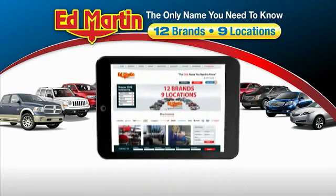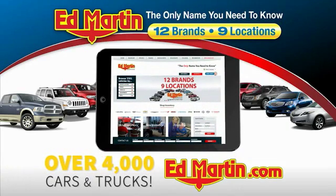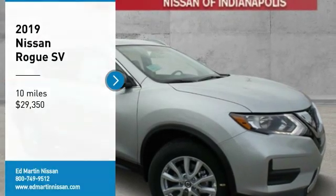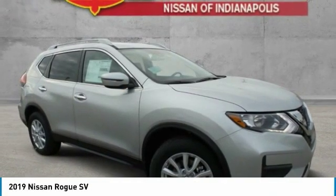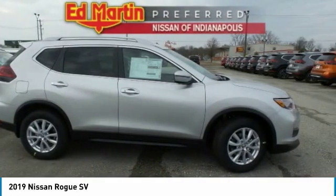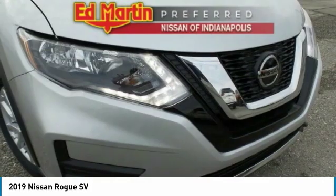Thank you for clicking our video. You can also shop over 4,000 more cars and trucks online at edmartin.com. Take a ride in the 2019 Rogue. The stylish Rogue gets 27 miles per gallon and still boasts nearly 58 cubic feet of cargo space.